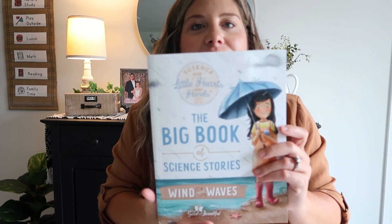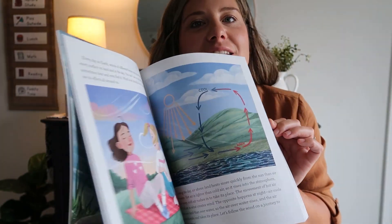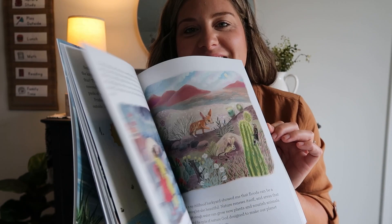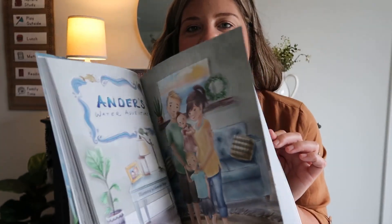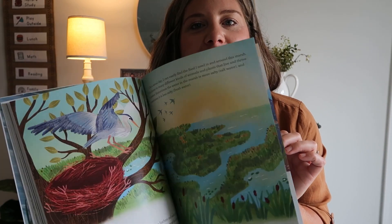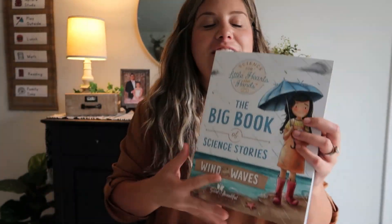Due to copyright reasons I can't take you through the entire book, but I will show you a little flip-through of the science story so you can see the color-packed pages and amazing stories. This is definitely my daughter's favorite part of this curriculum because they are so fun and we just curl up on the couch and read the stories together.